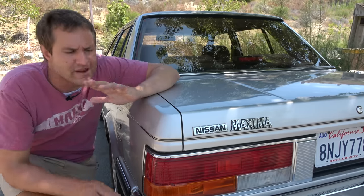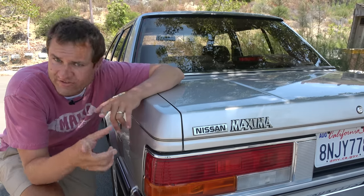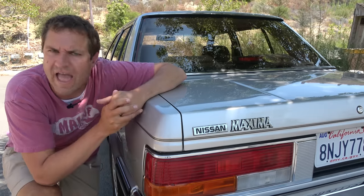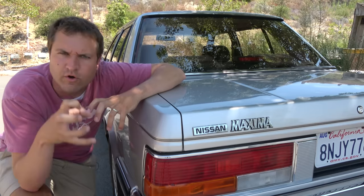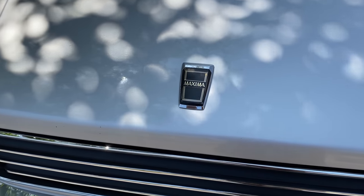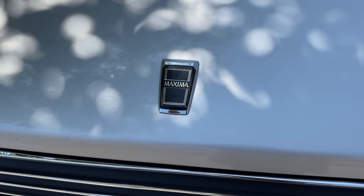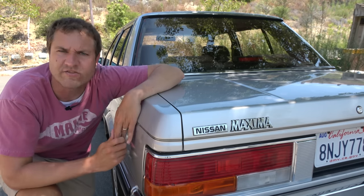Moving to the exterior, starting with badging: in the back this is badged as Nissan Maxima, while in front the badge at the very front of the hood says only 'Maxima.' Nissan wasn't shy about being a Nissan, but they really wanted to drive home that this was the best Nissan — the Maxima — the really cool one that you worked hard to save up for. It was more about selling the Maxima name than the Nissan brand.